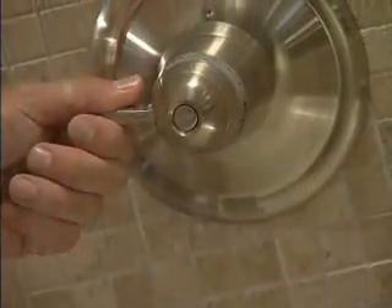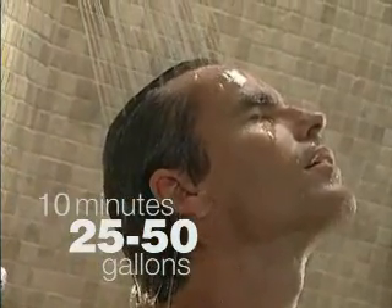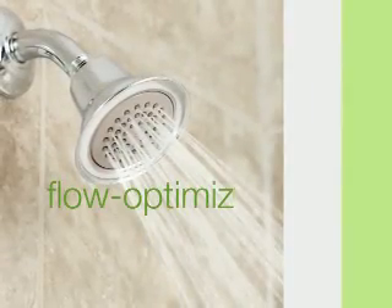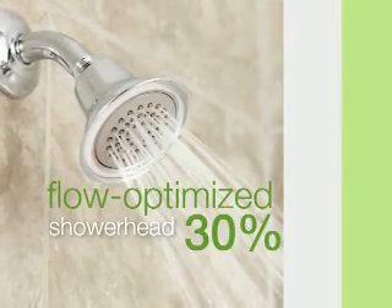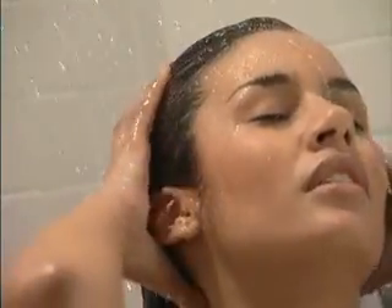Think about this. A 10-minute shower can utilize between 25 and 50 gallons of water. That's why Moen offers flow-optimized shower heads. They use 30% less water and outperform the standard flow rate, so you get a great shower while reducing water consumption.